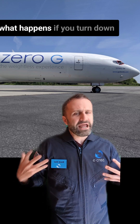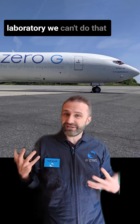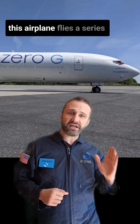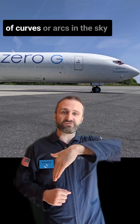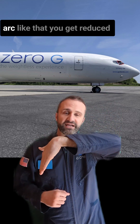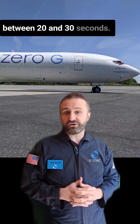We were curious: what happens if you turn down gravity? Normally in the laboratory we can't do that, but on GeForce 1 we can. This airplane flies a series of curves or arcs in the sky called parabolas, and every time it goes over a parabolic arc like that, you get reduced gravity, and that lasts for between 20 and 30 seconds.